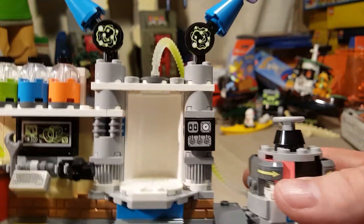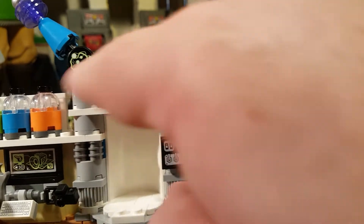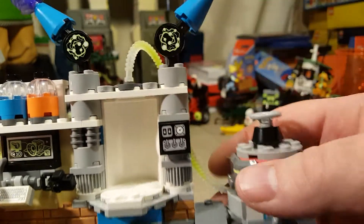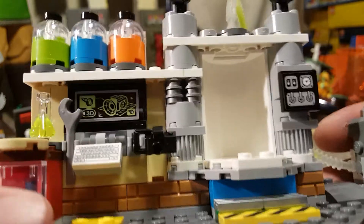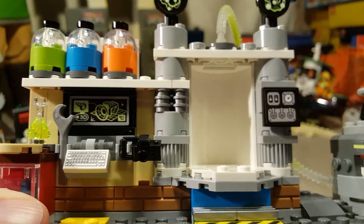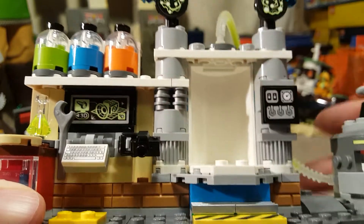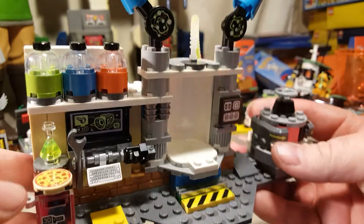This machine has lots of little details on it. I love building this — it's so cool. Now this machine, because of the way these are placed, this almost looks like a gaping maw and those almost look like eyes, but the machine doesn't actually have a transformation like most of the other sets. We've got a camera, a keyboard, a wrench, and little technical specs there.